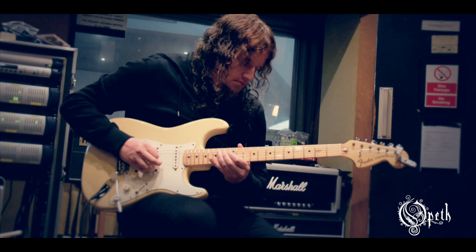We've been using some fuzz faces as well. The one we use the most is the Swollen Pickle by Way Huge — kind of an aggressive tone to it. Mostly the pedals we brought from Sweden got used.